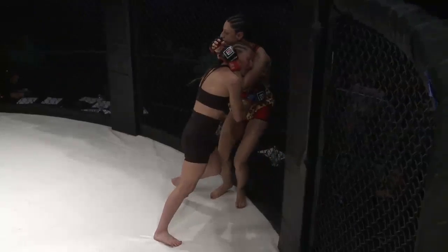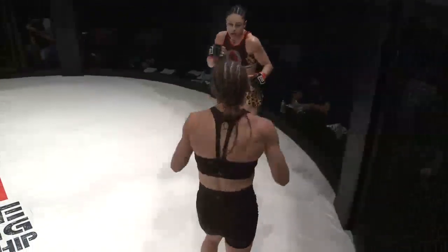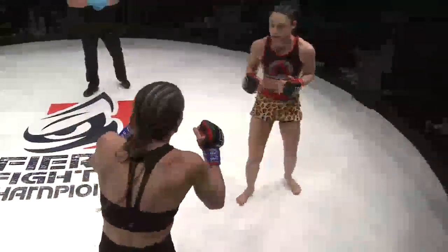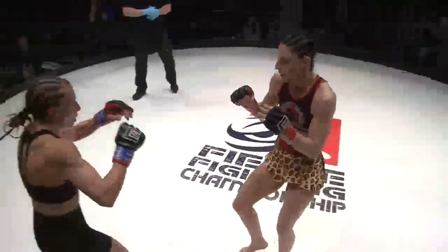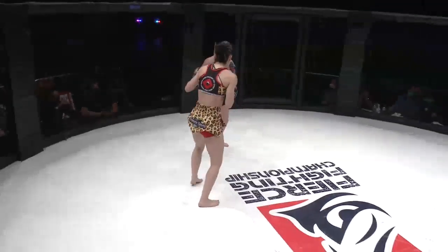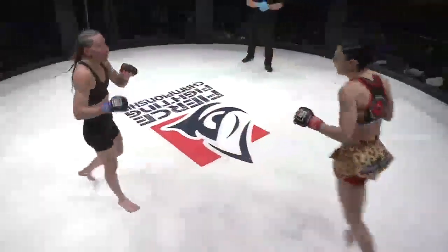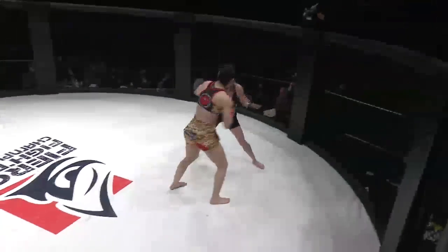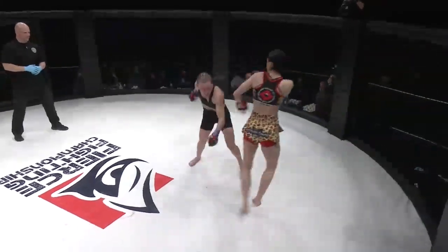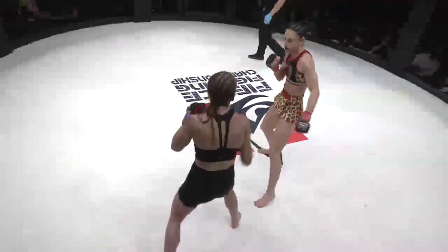Gilliman goes right back into the clinch. Sula looking for that plumb and gets it — nice knee right in the middle. Sula now to the southpaw stance. Nice footwork from the longer fighter. If you've already been dropped from one knee to the face, she's got to be mindful of everything coming up the middle. Nice jab and right hand from Sula as she switches back to southpaw. A flurry from Gilliman, but Sula just does not seem very phased by anything that lands.